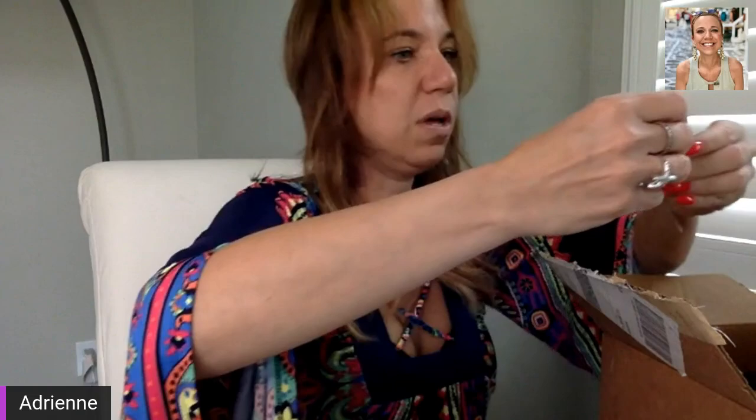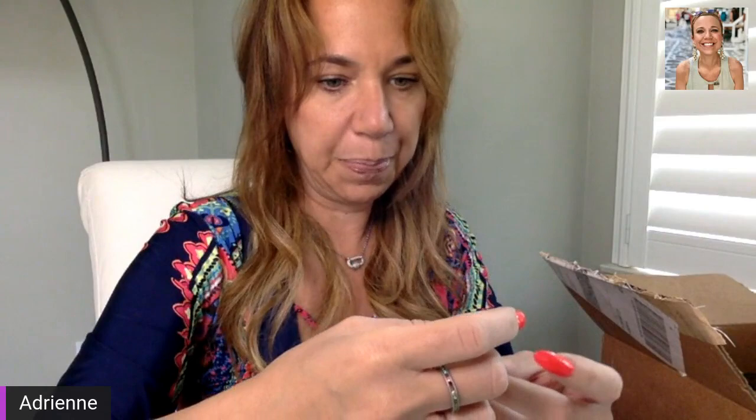I'm putting this aside for Cynthia because these, I think, are coral — not crystal, coral. Very pretty beads, I wish these weren't broken, but they're beautiful. I'm putting that aside for her. The other white gold thing was this, so we'll put that there. And this will go in craft — it's broken.